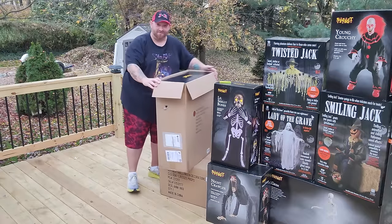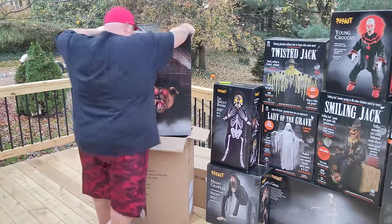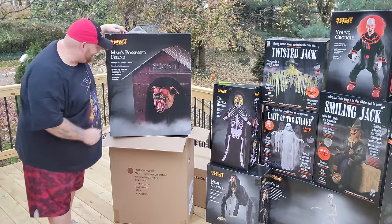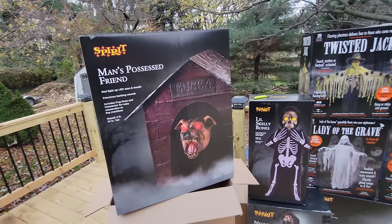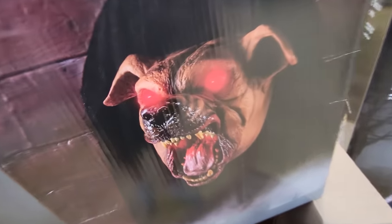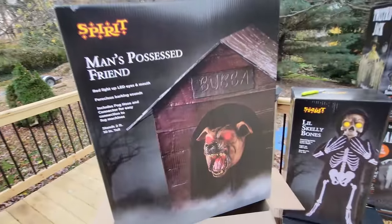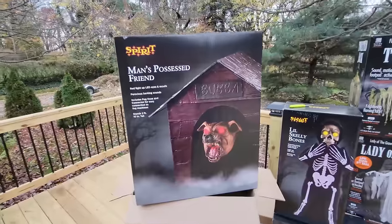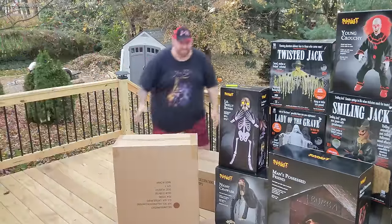Oh yeah, look at that guys — it is Bubba, Man's Possessed Friend! Bubba is one I see every year and I just knew I had to buy him as soon as I got a house. Look at the look on that guy's face — holy crap! I cannot believe I finally own Man's Possessed Friend. All right, let's get down to the second box — I may be even more excited about this one!